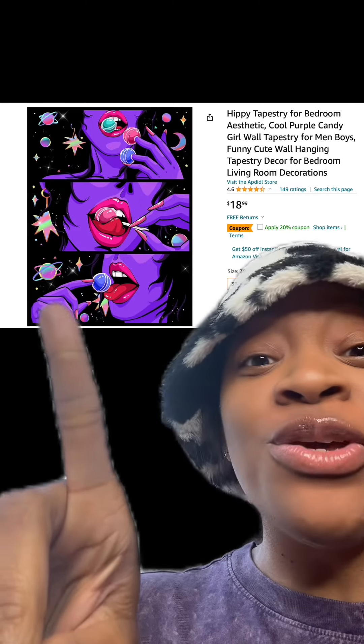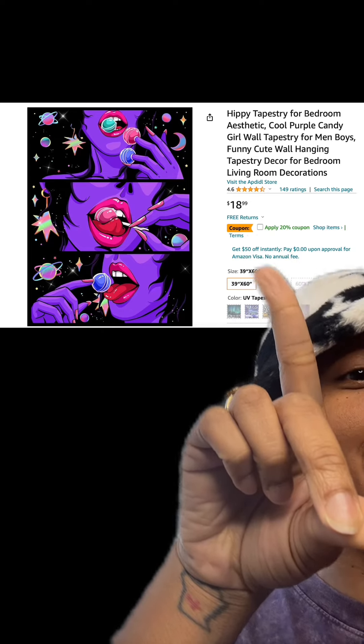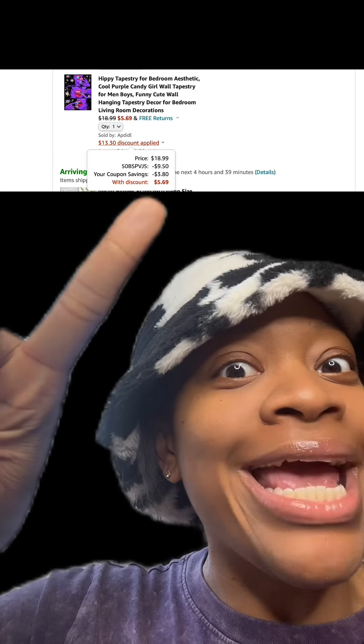All right y'all, we got these really cute wall decor which has really good reviews. Make sure you apply this 20% off coupon. There are different types available, and then at checkout enter this promo code and then you'll pay this price.